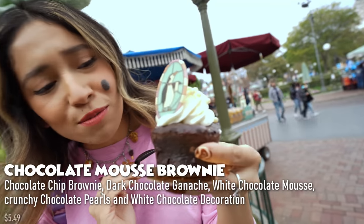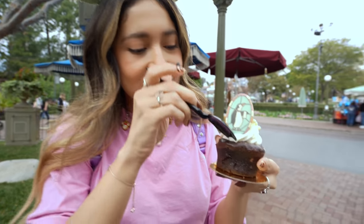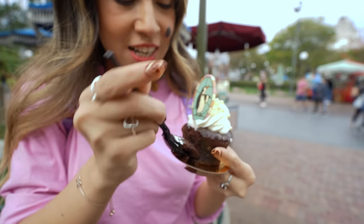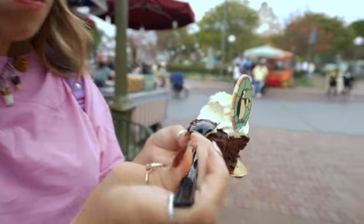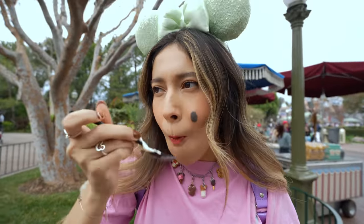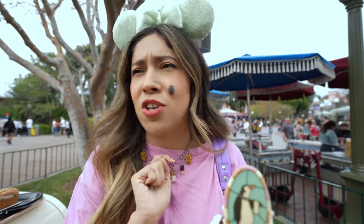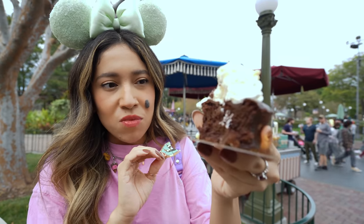Up next is the chocolate mousse brownie — look how cute that looks! Those are the penguins from Mary Poppins. As a foodie, you just have to dig in. Wow, it looks rich — and it is a rich chocolate. This is a very rich brownie. If you're looking for something rich and very chocolatey, get yourself this brownie. That creamy mousse right on top is so yummy, and those little crunchy balls and white chocolate — I love it!